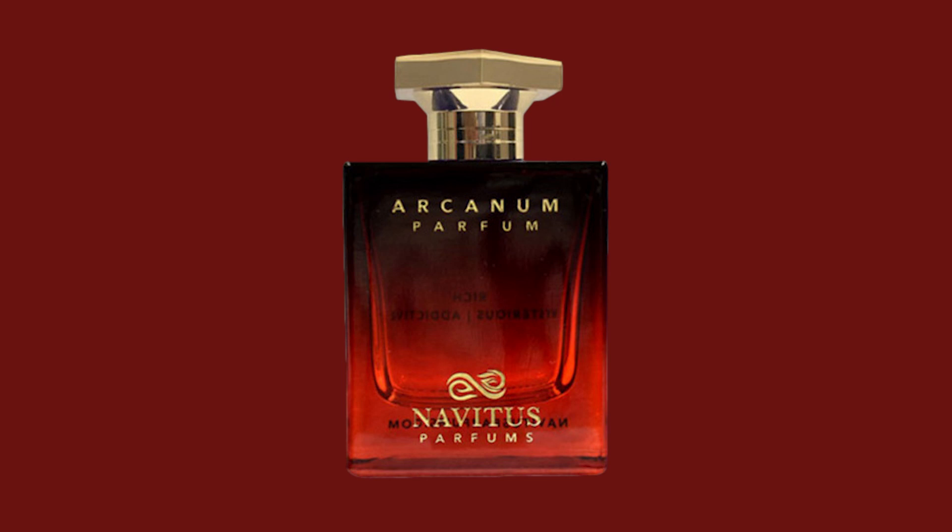The next fragrance on this list is one that I directly worked on, composed by Jorge Lee — it's called Arcanum. Arcanum means 'night' or 'secret,' and this is a very daring, resinous, coconut, incense-y type of fragrance. Very warm and sensual as well. Fantastic for the colder weather.